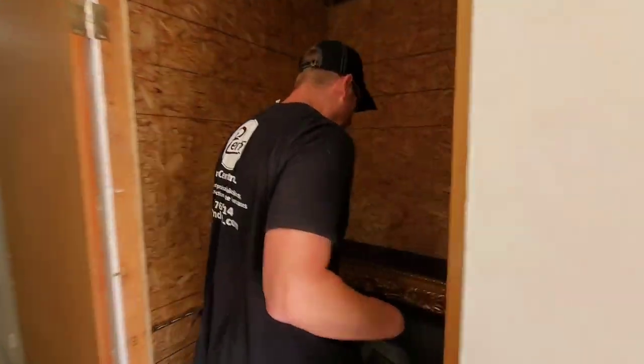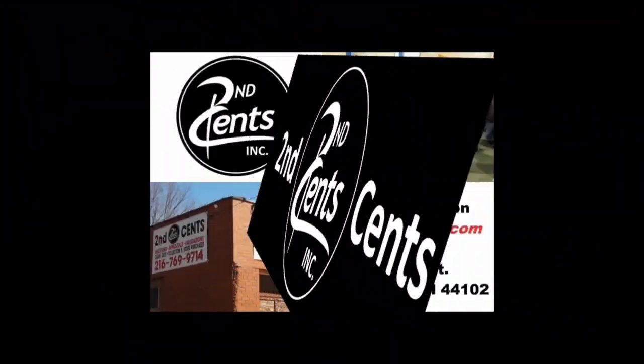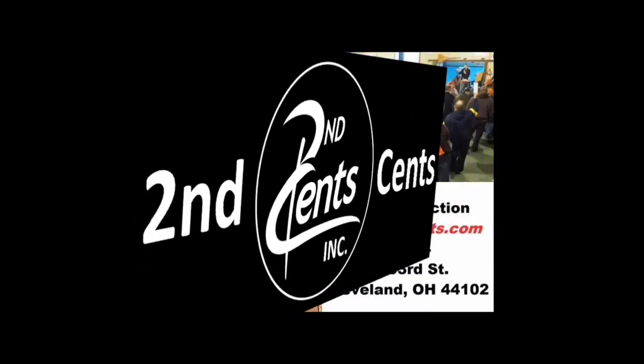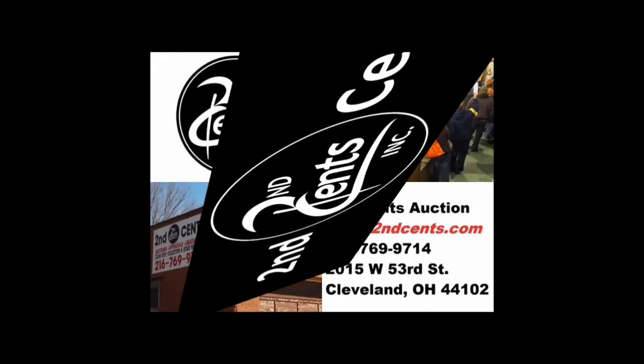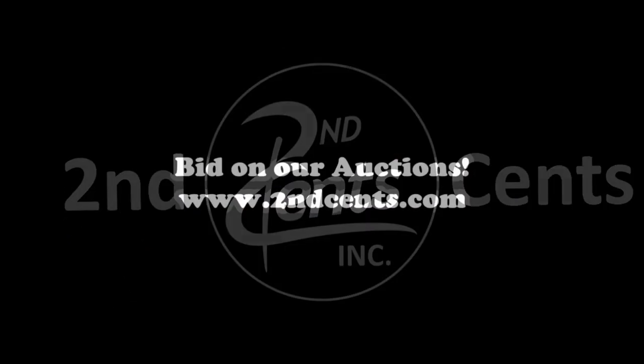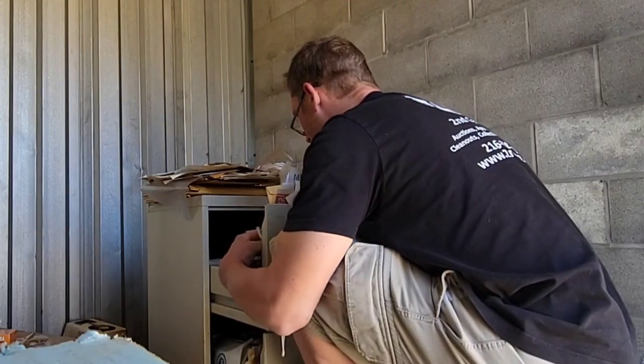Shane, come here, take a look at this. Holy smoke. Instructions for coronation kits.